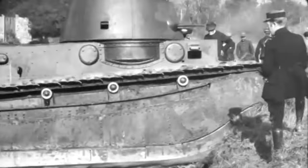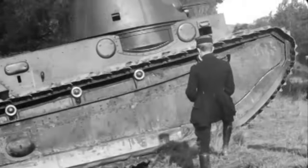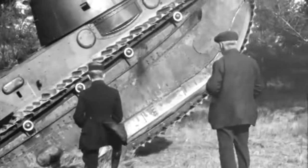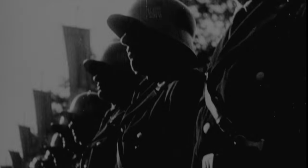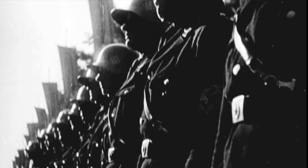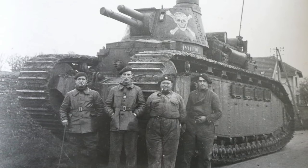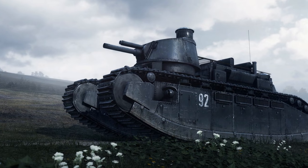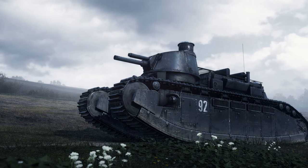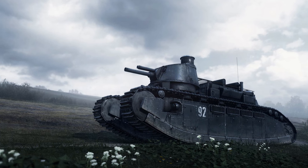Although a true behemoth by its conception, in 1939 the Char 2C was outclassed by newer technology. With war with Germany looming on the horizon, the aging behemoths were placed into their own unit. In an effort to raise morale, the 10 tanks were named after the old French provinces. Number 92, shown at Battlefield 1's announcement of the They Shall Not Pass DLC, was named Picardy.